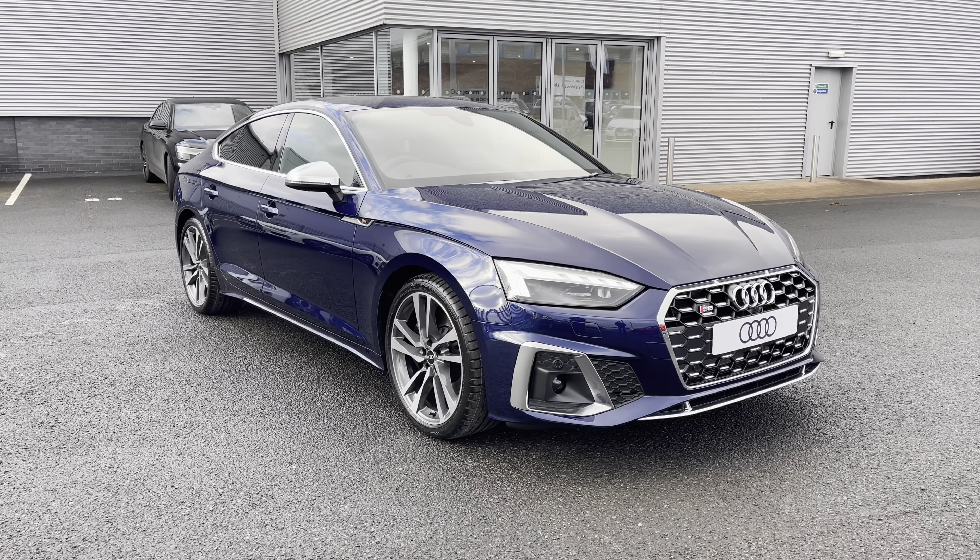It sits on these beautiful 19-inch five twin-spoke design alloy wheels, whilst you do have S5 badging throughout the vehicle, the aluminium door mirror housing, as well as the privacy glass which is fitted to both the rear and rear side windows of the vehicle.